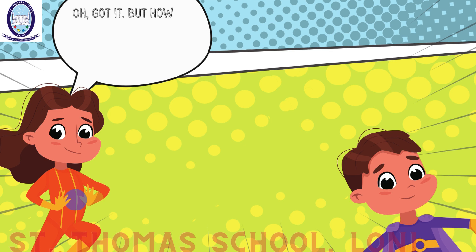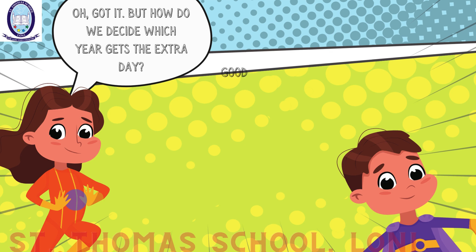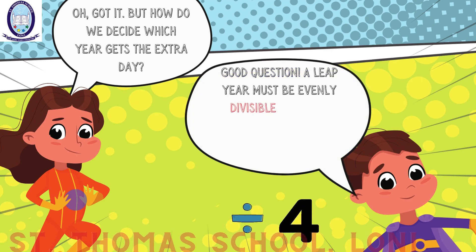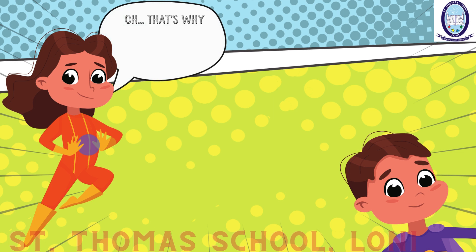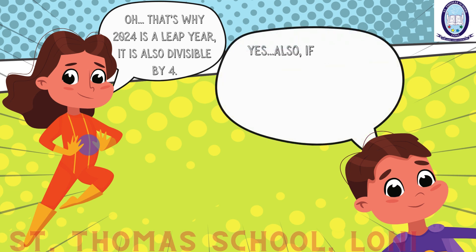Oh, got it. But how do we decide which year gets the extra day? Good question. A leap year must be evenly divisible by four. For example, the years 2004, 2008, 2012 and 2016 are divisible by four. That's why 2024 is a leap year — it is also divisible by four.